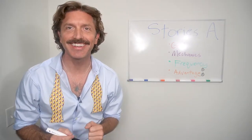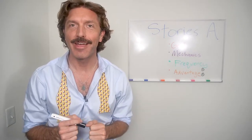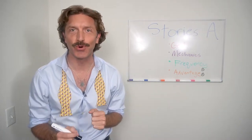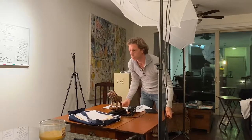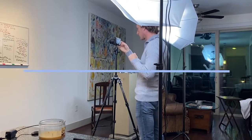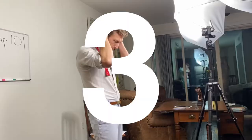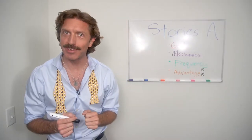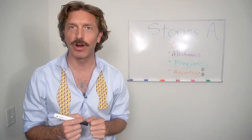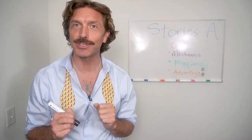Hey y'all and welcome back. Thank you for coming back to Thirst Trap 101, Episode 9 on Stories. My name is Ryan Lindsay and this is my YouTube series Thirst Trap 101. Welcome back y'all. Thank you for joining me for another episode of Thirst Trap 101. This one is on Stories, and as I mentioned, Stories is going to be in two parts. So this is Stories Part A.